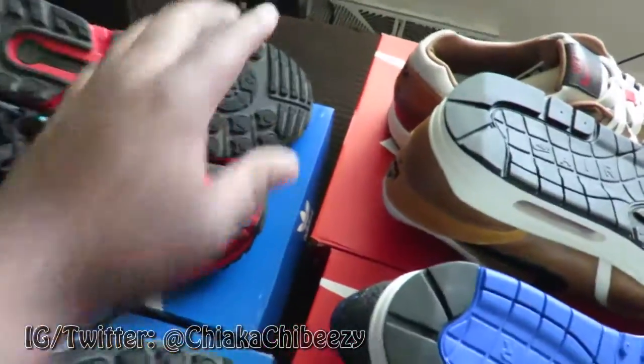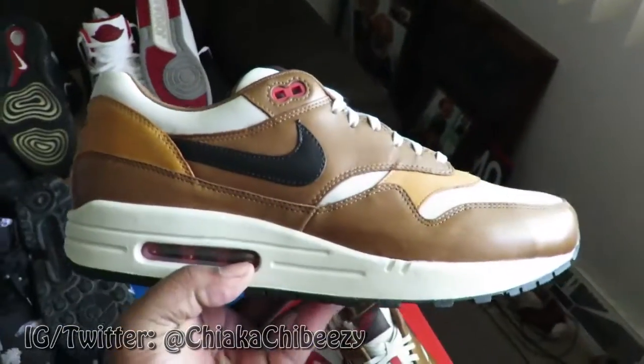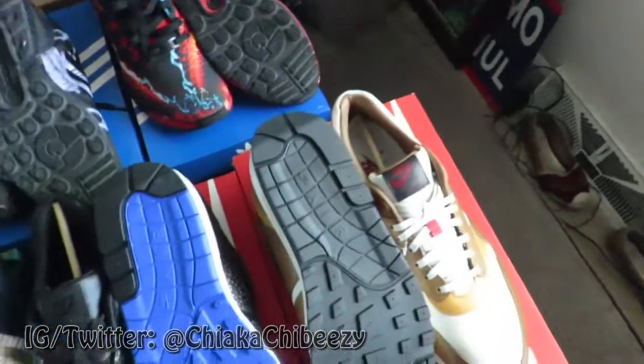We've got the Air Max Escapes that I told you about in my rant video — DS, size 11, never been worn, never been unlaced. These are going for 120 shipped.